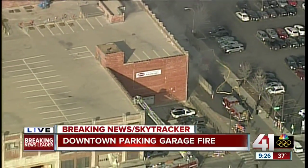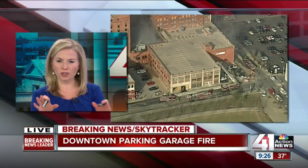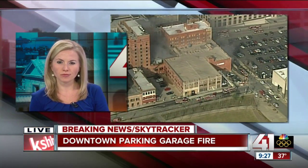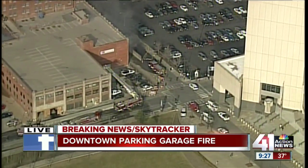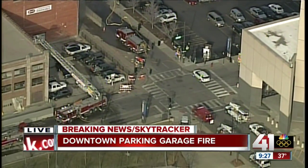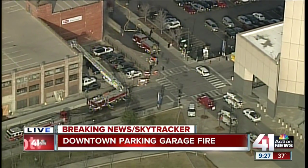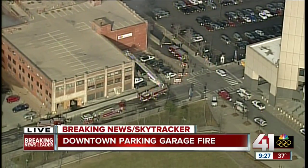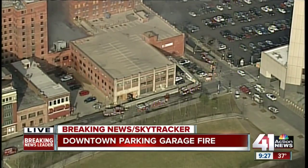Once again, this is 9th and McGee on the east side of downtown. We see crews taking up some roads while they're getting this under control. That entire block is closed, actually up to 10th Street. You can still get to the federal courthouse from the east side. All the way down to 8th Street, that block is covered — looks about over to Baltimore. So a lot of this sector on the north side of the government side of downtown is closed for now.